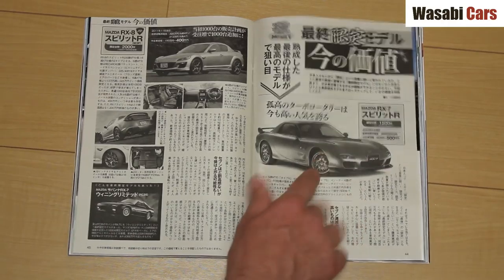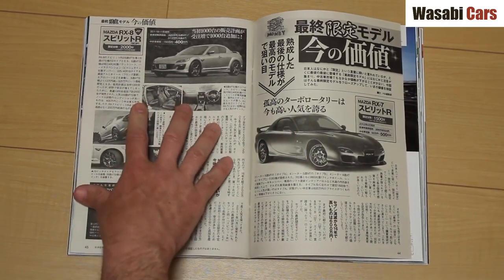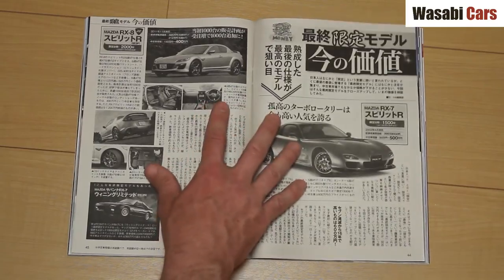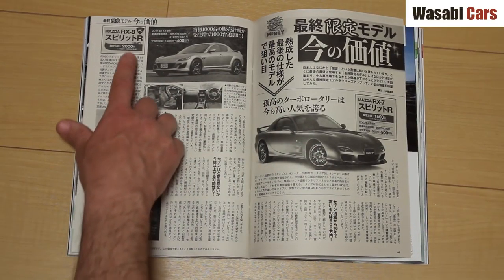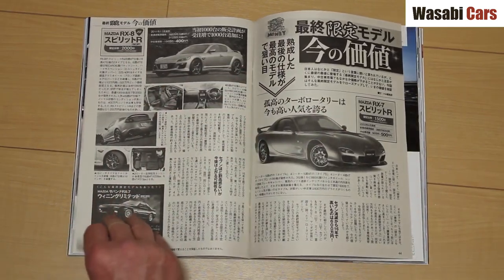The Spirit R — I love this car, very very nice. The Spirit R RX-8 is less beautiful, but I do see a few of those around. 2,000 were built of one, 1,500 were built of the other.